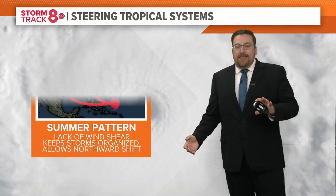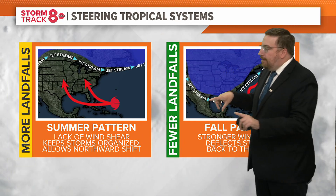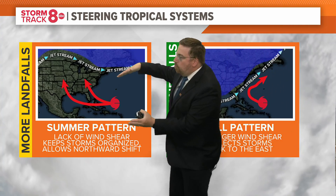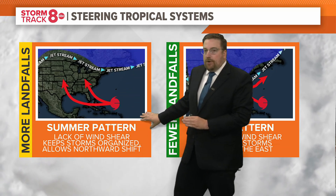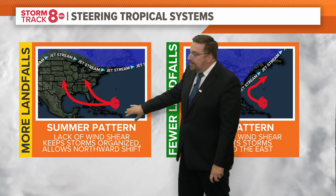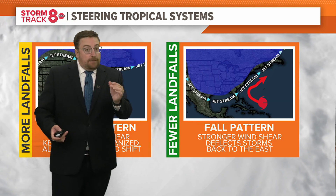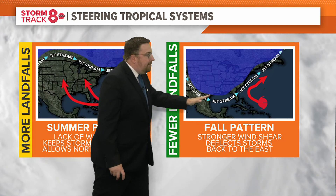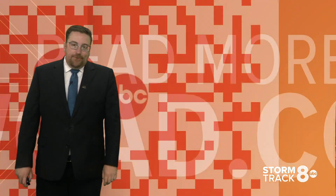Did you also know that steering winds are different depending on the time of year? This time of year in the summer, the jet stream is well to the north of the Gulf of Mexico, which kind of leaves us exposed to hurricanes making landfall here, especially in the southern half of the United States. However, in the fall, as the jet stream comes down from the north and brings cooler air, it can actually act as a shield, deflecting those storms away from making landfall in the U.S.